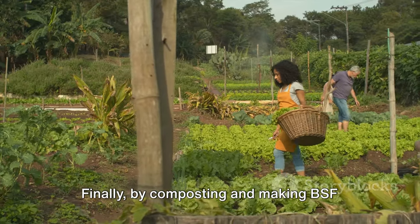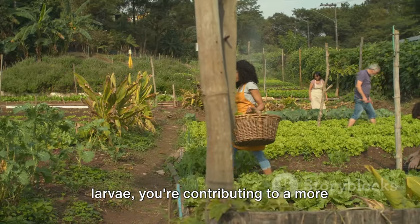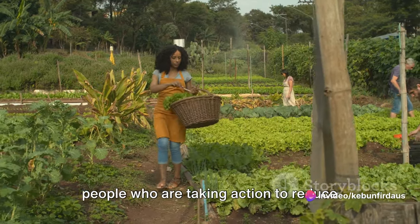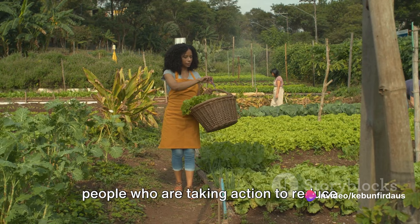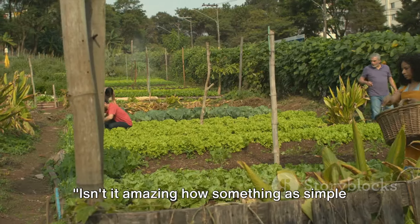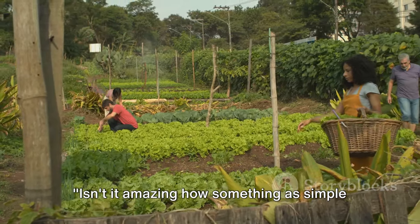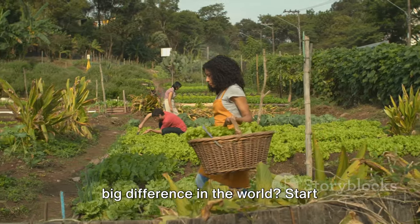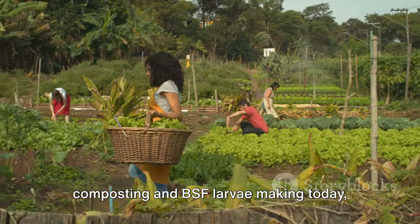Finally, by composting and making BSF larvae, you're contributing to a more sustainable future. You're part of a growing movement of people who are taking action to reduce waste and live more sustainably. Isn't it amazing how something as simple as managing your kitchen waste can make a big difference in the world? Start composting and BSF larvae making today.